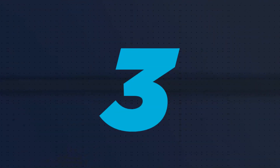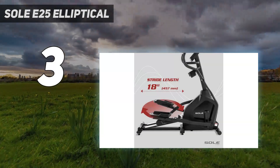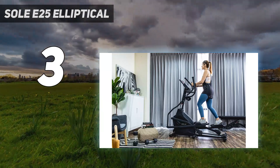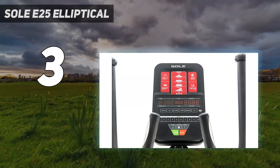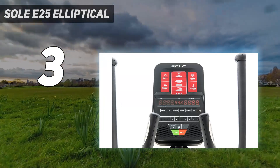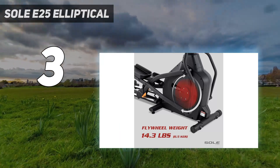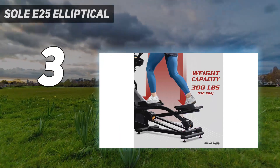At number 3: the Soul E25 Elliptical. A whisper-quiet drive system awaits in this elliptical from Soul. Its integrated workouts keep your exercise from getting stale, 20 levels of resistance challenge you, and the pedals have forward and backward capacity to target different muscle groups. Plus, the built-in fan is a nice touch.